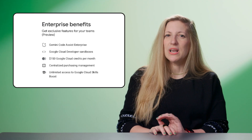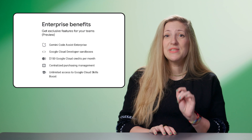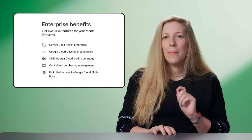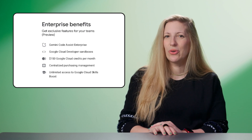Google Developer Program Enterprise was also launched at Google Cloud Next. Enterprise offers a company-managed subscription that gives flexible access to Google Cloud with a $150 Google Cloud credit per developer per month, customizable development solutions through Gemini Code Assist, and 700 on-demand labs and skills for team-wide learning.